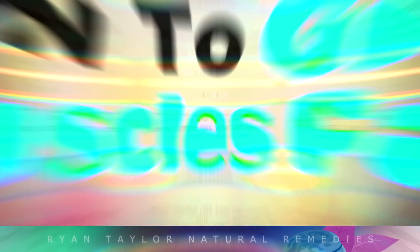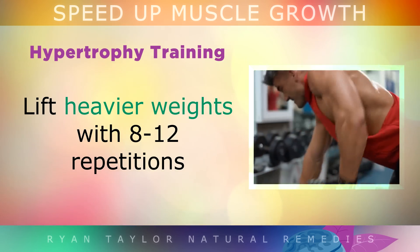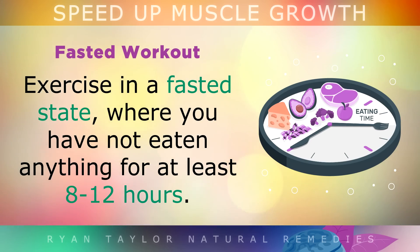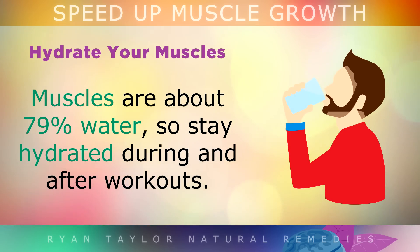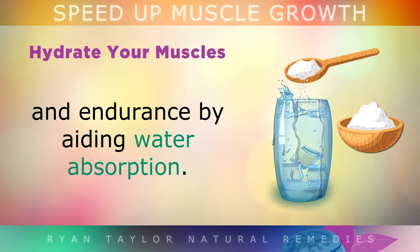How to grow muscles fast. Hypertrophy training: Lift heavier weights with around 8–12 repetitions per set and incorporate compound movements like squats, deadlifts and bench presses. Short duration, high intensity exercise grows muscle much faster than longer extended workouts. Fasted workout: Exercise in a fasted state where you have not eaten anything for at least 8–12 hours. This improves insulin sensitivity so your body can quickly turn stored body fat into energy used for muscle growth. Hydrate your muscles: Muscles are made of around 79% water, so it's important to stay hydrated during and after your workout. Adding a pinch of sea salt to the water helps improve strength and endurance by helping water be absorbed into the cells.